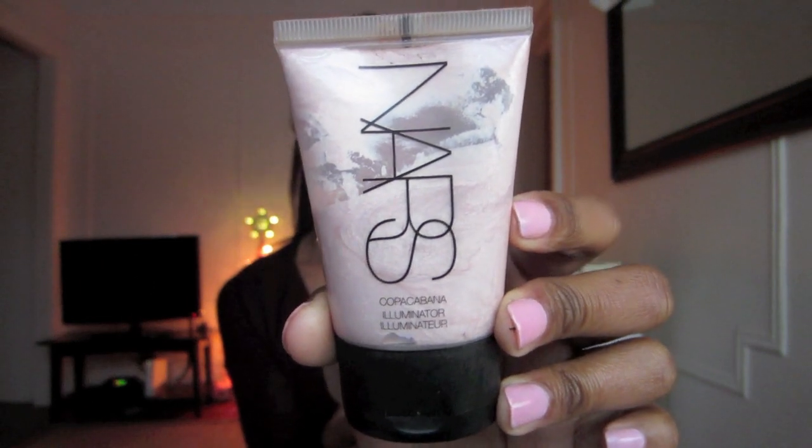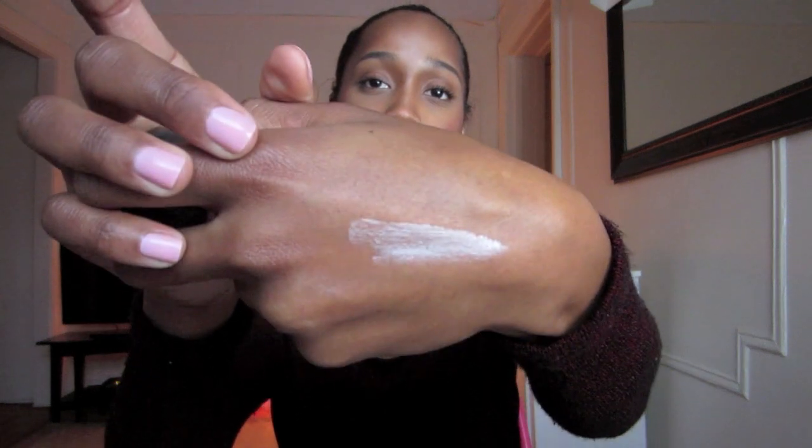My next favorite is going to have to be this NARS highlighter, and I'm obsessed with highlighter — liquid highlighter, powder highlighter. I love to highlight my face. This is the NARS Copacabana Illuminator. I believe they've had this in their collection for a while, but I just recently picked up on it and started using it like crazy. The thing I love about this — it's a very pale pink, almost a sheer white, and you don't need a lot of it. A little bit goes a long way. There's some of it on the back of my hand, and even that's way too much. If you take most of it off, you can still see the glow that it leaves. NARS did a really great job with this, so I would go pick this up if you're looking to invest in a great highlighter. It has lasted me quite some time.